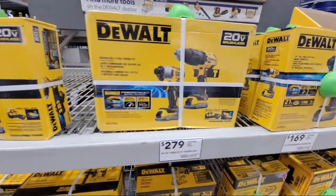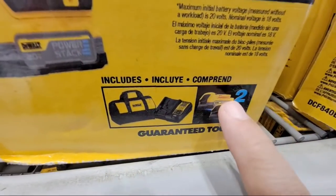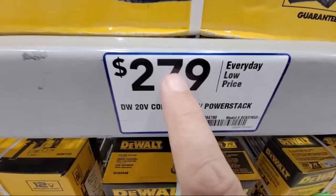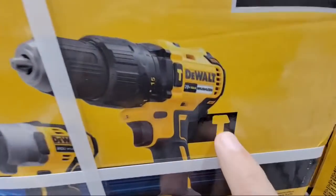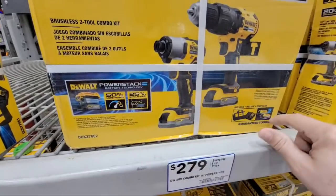And they have a second kit here too. This kit comes with two batteries - two batteries would be worth $179 on their own. And so now they're just asking you to pay $100 more to get an impact driver and a hammer drill driver. So this is another good buy.